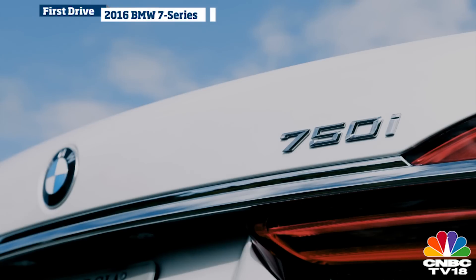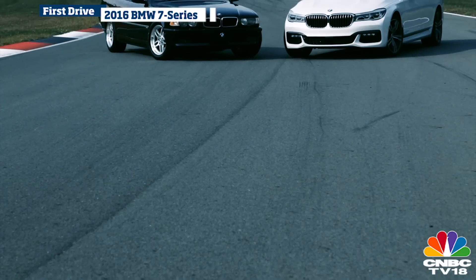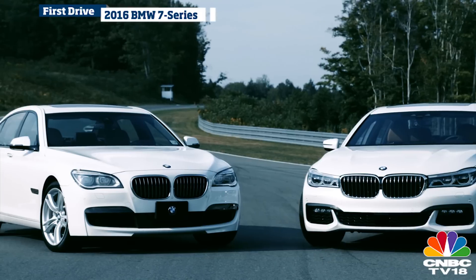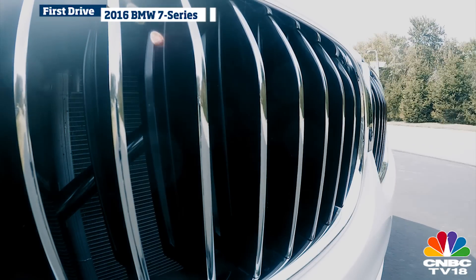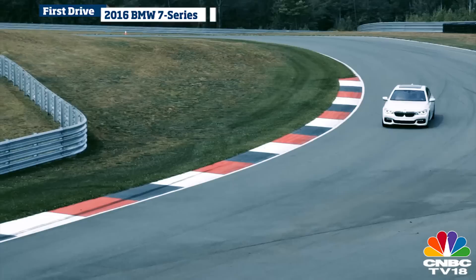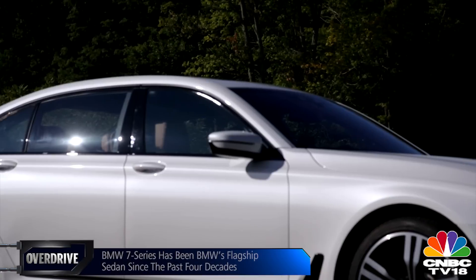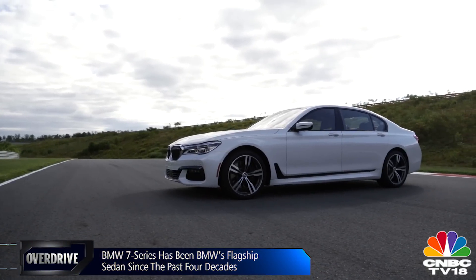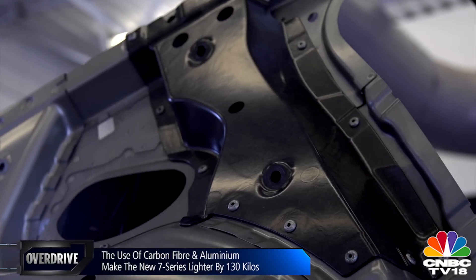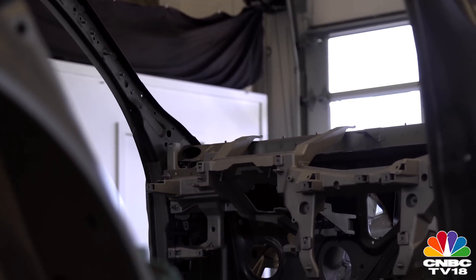Globally, this is the sixth generation 7 Series. BMW first introduced the 7 Series in 1977 and it has continued to grow into a benchmark driver's car. The latest cars, codenamed G11 and G12, are based on BMW's modular CLAR platform, with focus on making them lighter and structurally stronger. The chassis is a mix of carbon fiber, aluminum and steel, bonded together for stiffness and rigidity — lessons learned from the i3 and i8 — helping drop weight by up to 130 kilos.